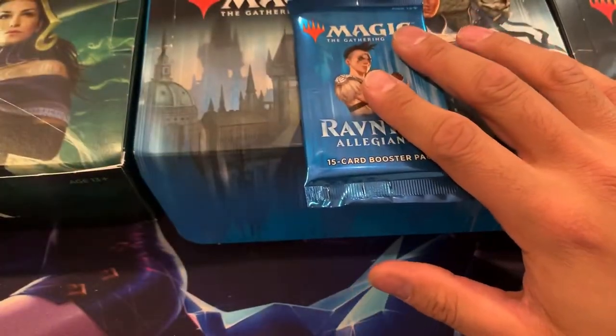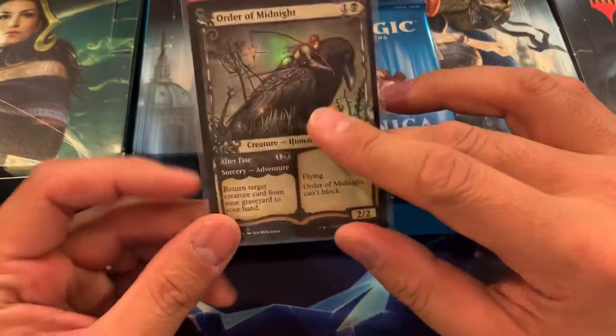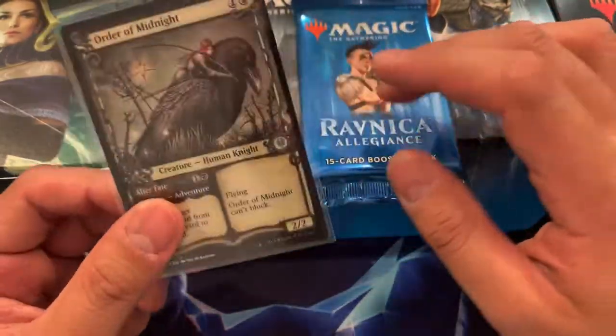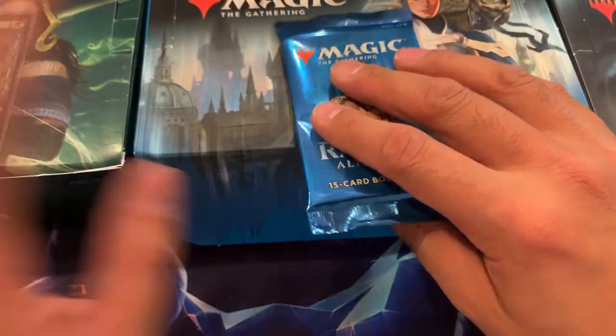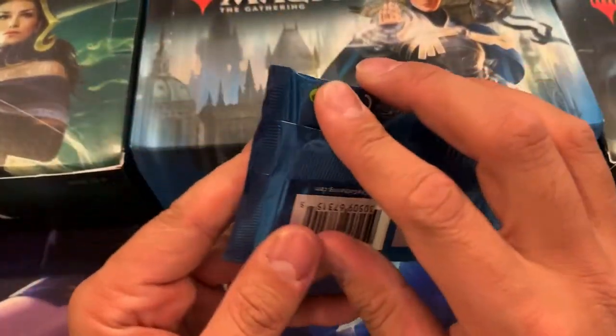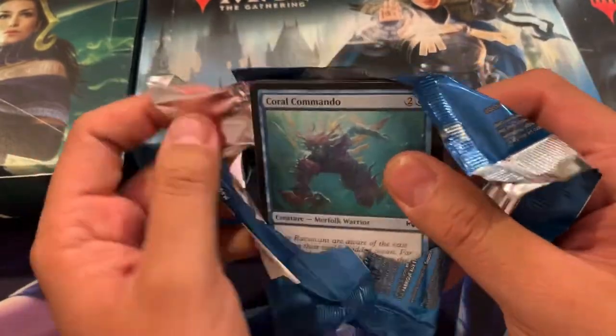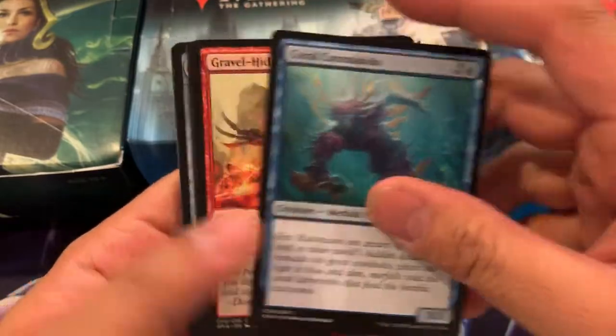He has joined for the one pack. He's also gonna be getting an Order of Midnight showcase foil card which is valued at almost four bucks — so already he's gotten his money back. First pack to Mr. Sterling. Good luck, sir, for Guilds of Ravnica. We're gonna see what we get for him.